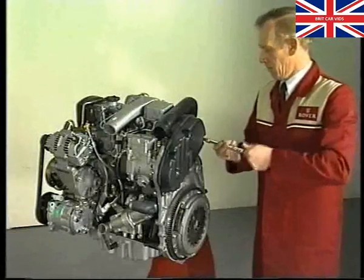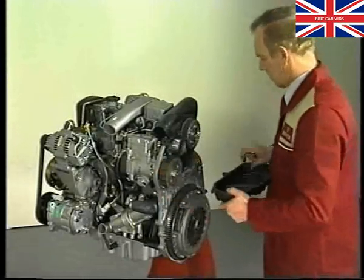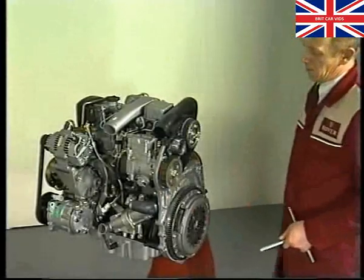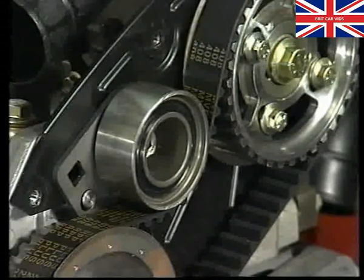At the flywheel end of the engine, you'll find another belt cover and another innovative design feature. With the cover off, you can see that a gear on the flywheel end of the camshaft is driving a second gear which turns the fuel injection pump. This clever bit of engineering means that you can now remove the camshaft drive belt without disturbing the pump timing. Incidentally, the camshaft and injection pump drive belts must both be renewed together when called for at the appropriate service intervals.